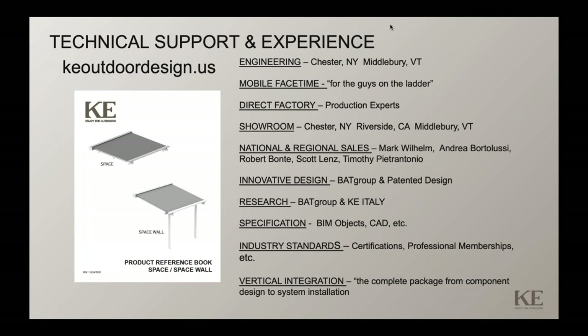The BAT Group does a lot of research and development. They also have the KE Italy facility, which produces ready-made systems and has a network of dealers as well as direct sales in the Venice region of Italy. There's a lot of specification support in the market for our products with BIM objects and CAD. We have internal support to help with project management, whether working via an architect, a design specifier, or you as the dealer.